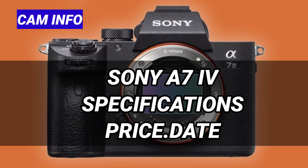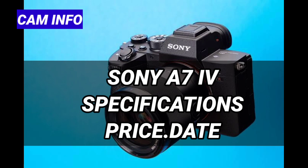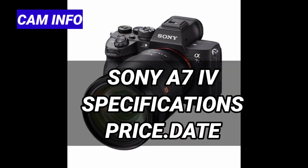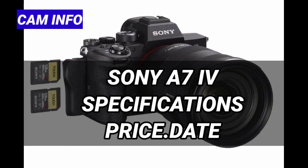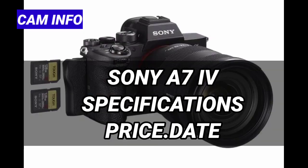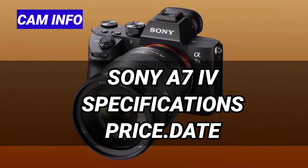The Sony A7IV features a slightly bigger and more comfortable body than the Sony A7III. The specifications include a 3.68 million dot EVF, 1.44 million dot LCD, a newly developed 33 megapixel sensor, 4K at 60fps with no overheating, dual SD and CFexpress Type A card slots, and a new menu system from the A7S III.